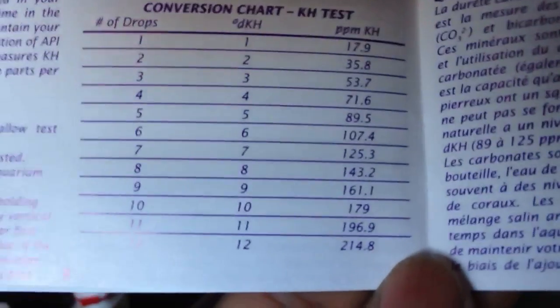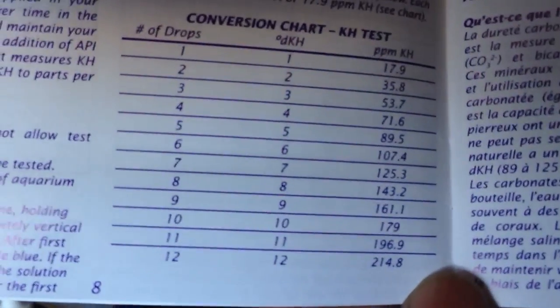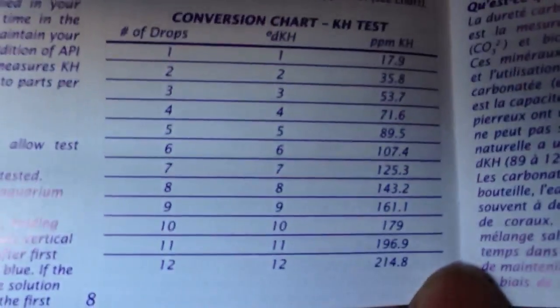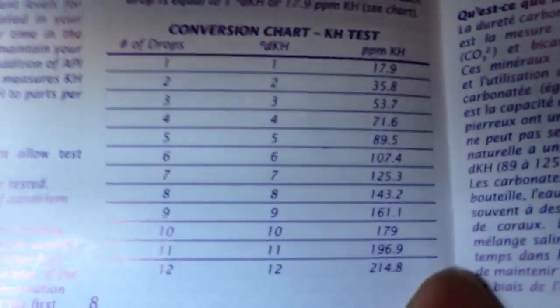My alkalinity — the yellow vial — is actually a little high. I had to put 13 drops to get the vial from blue to yellow, so that's a little high. If you guys have any suggestions on how to bring it down or what your ideal alkalinity is, give me a heads up.